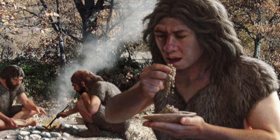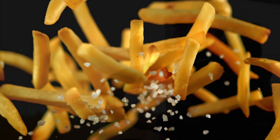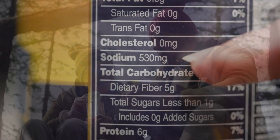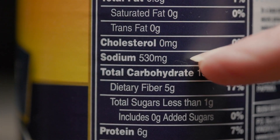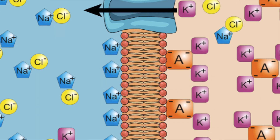Our human ancestors evolved eating very natural whole foods — fruits, vegetables, and meats that are naturally high in potassium and naturally low in sodium. Nowadays we consume so much processed food where salt is added for taste or as a preservative, and our bodies are just not designed to process this much sodium. This is why so many of us are low in potassium — the potassium-sodium balance is out of balance because of how much processed food we eat compared to natural whole foods.